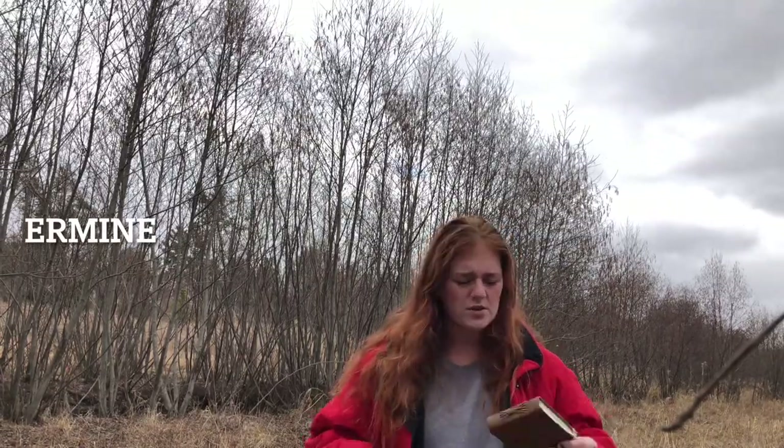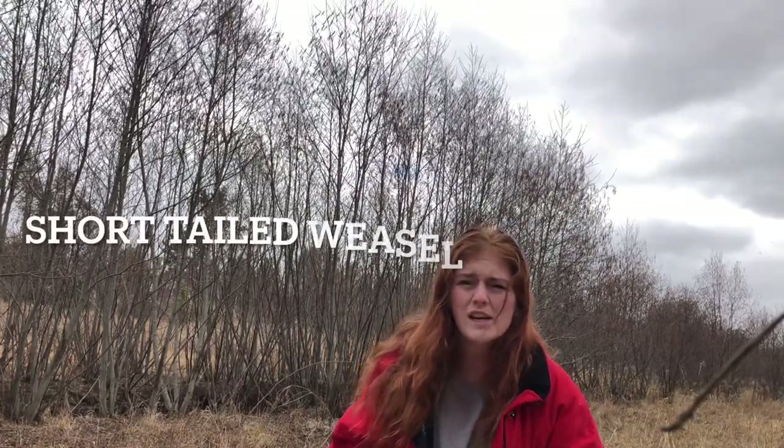Well you don't know my name. I'm Izzy and I'm a student here at UWSP studying environmental education, and I'm on the hunt for something called the ermine. It also goes by the name of stoat, and I've also got it listed as short-tailed weasel.